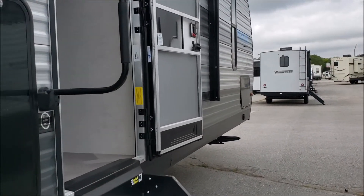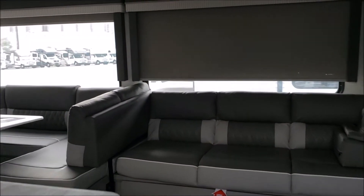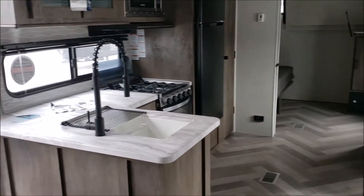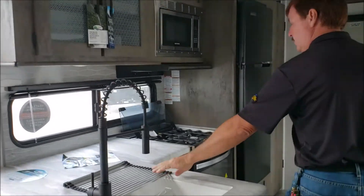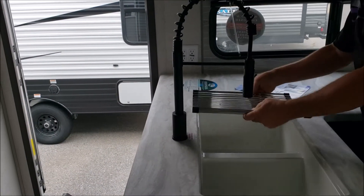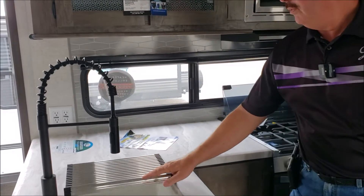Come on in. This is the 29 V-Bud — it weighs approximately 7,500 pounds. It has a residential faucet. Something nice that they do here is a strainer: instead of having a cutting board you have a strainer so you can drain your dishes and just roll it up and move it away.